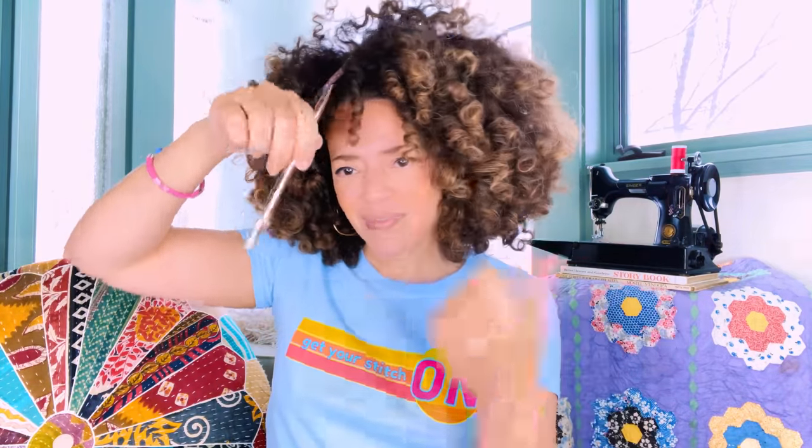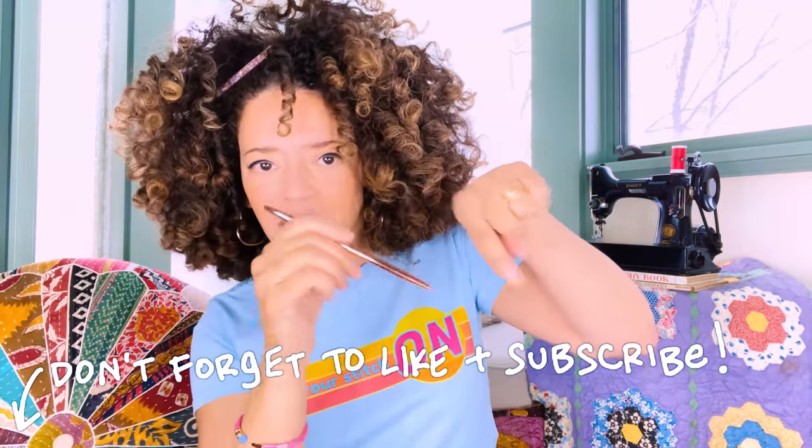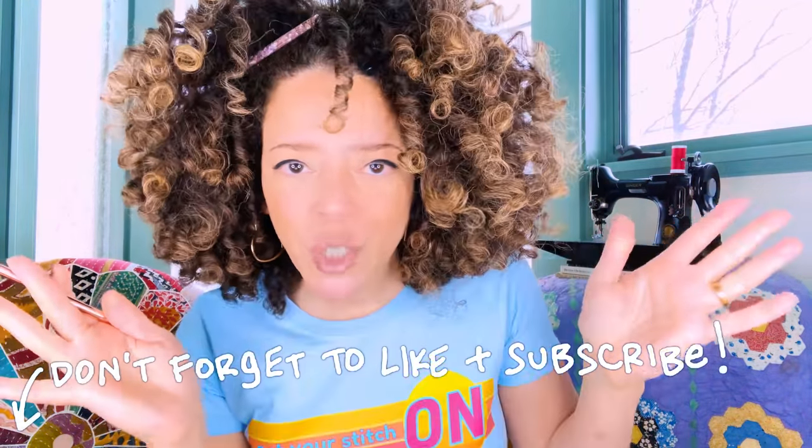Side note while we're at the halfway point: if you like what you're hearing, don't forget to subscribe and give a little thumbs up.